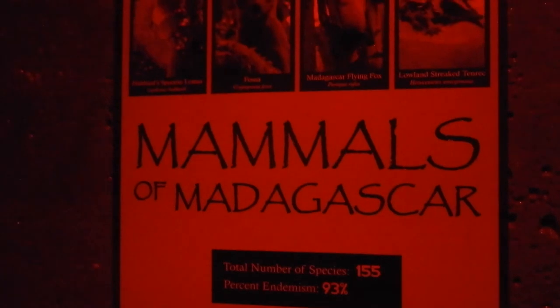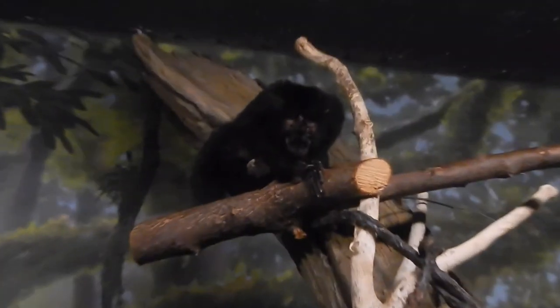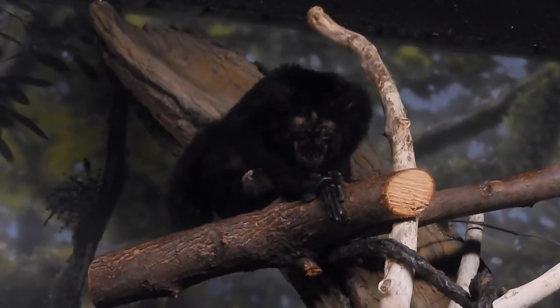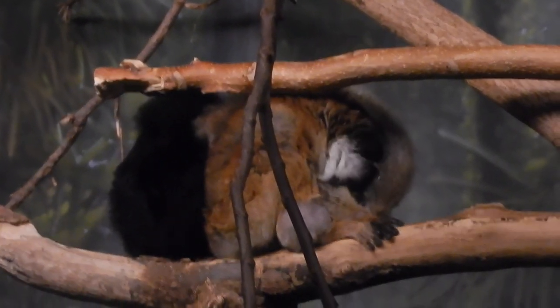Heading into the Nocturnal Mammals of Madagascar exhibit — fossa, lemur fox, tenrec, a couple of lemurs. They're best friends cuddling. That is too sweet — it looks like they're holding hands too. Maybe he's hangry, he's not happy. Now he's just a little sad, before he looked mad. Now he's looking at you again, now he's mad. Two's a company, three's a crowd.